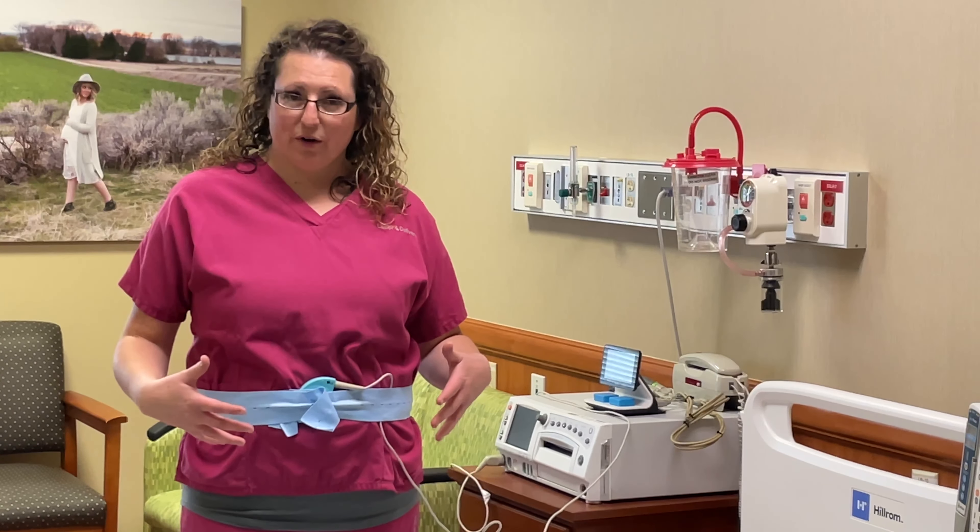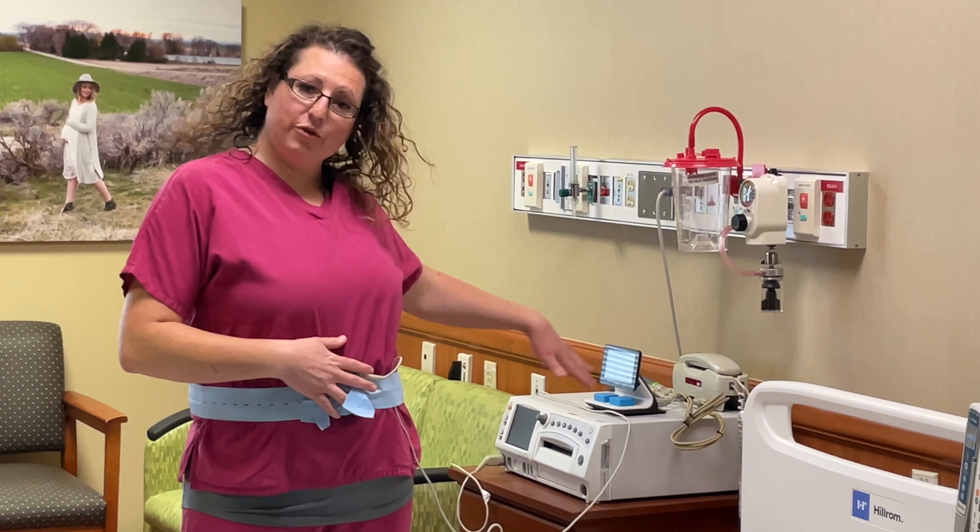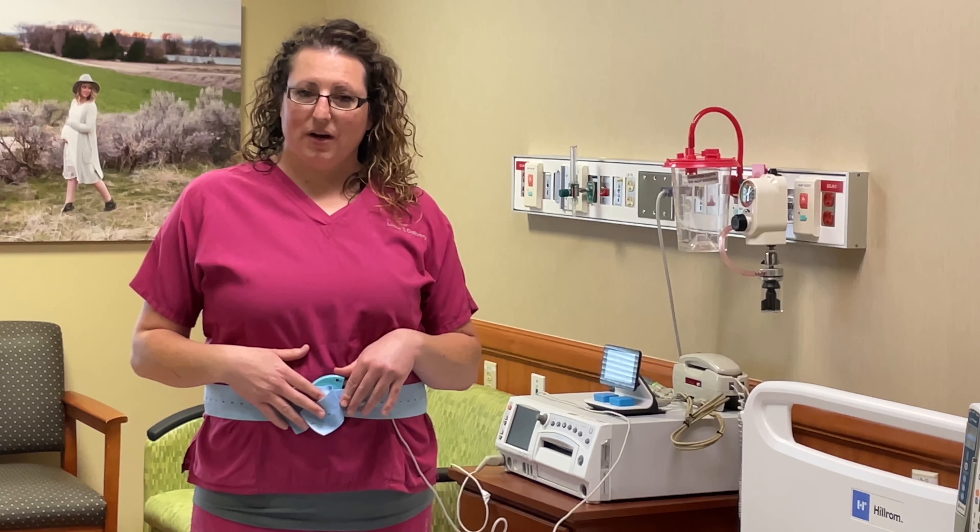Traditional fetal monitors use a monitor with bands around your belly that are tethered to a machine to monitor your baby's heart rate.